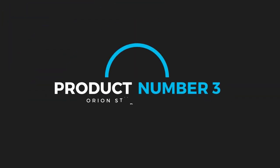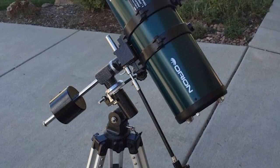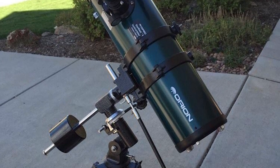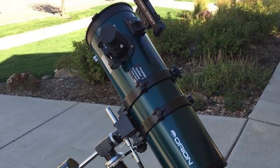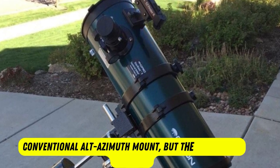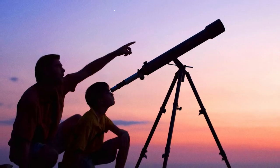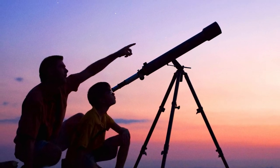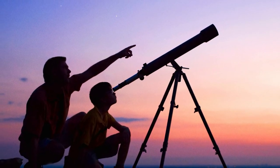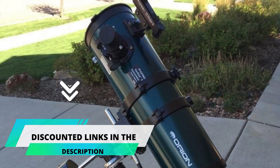Product number three: Orion Star Blast 4.5 EQ. The Orion Star Blast is a good quality all-round reflector housed in a compact design for any astronomer who wants to view a bit of everything while keeping costs down. Beginners may find the equatorial mount slightly more difficult to put up than a conventional alt-azimuth mount, but the results are worth it. It comes with two eyepieces and, happily, a 2X Barlow lens to increase reach when viewing longer-distance night sky objects. Get this amazing telescope from the link given in the pinned comments of the video and start your journey of exploring the sky.